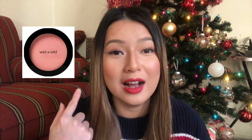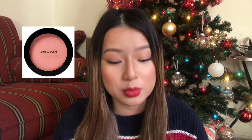Another thing you could get them would be blushes. Milani has really cute blushes usually in the shape of a flower. Wet n Wild also has some really good blushes. And another basic thing would be setting spray or primer — you can always get those for them as well.